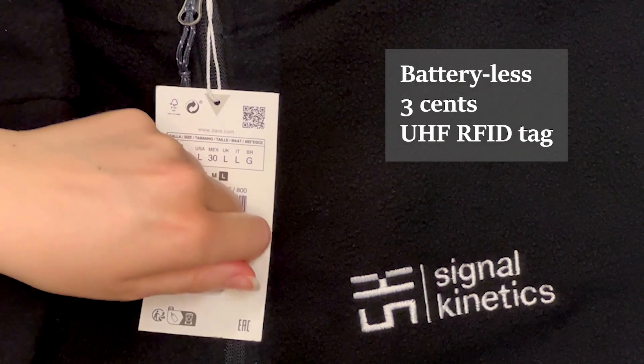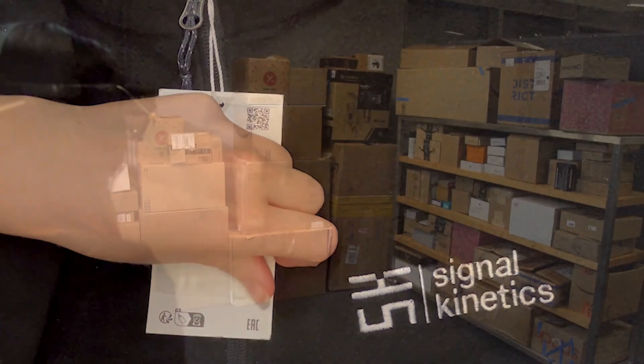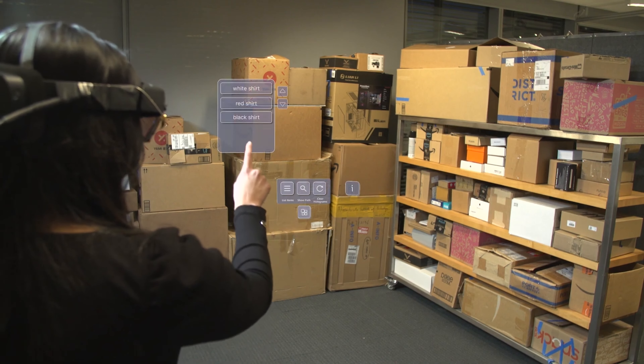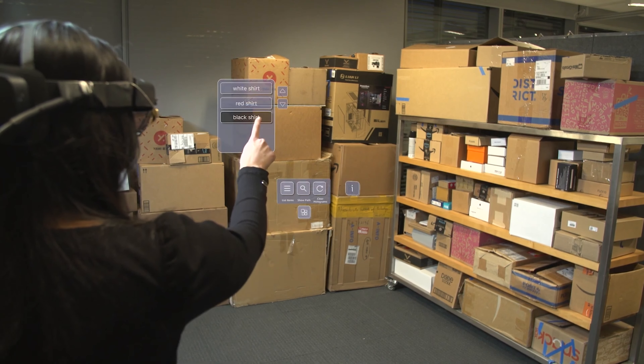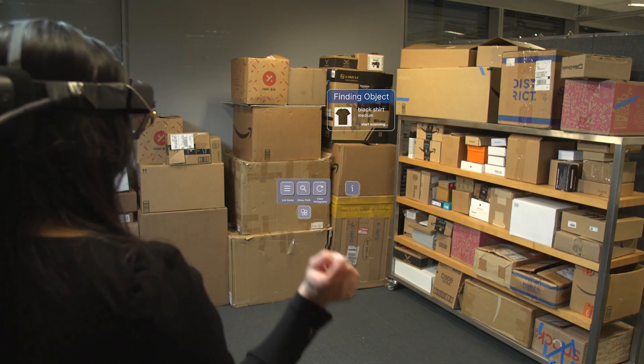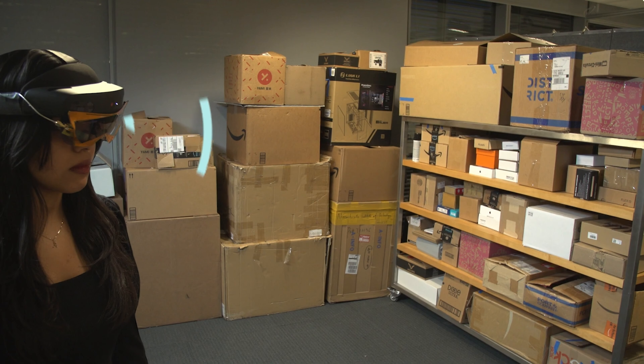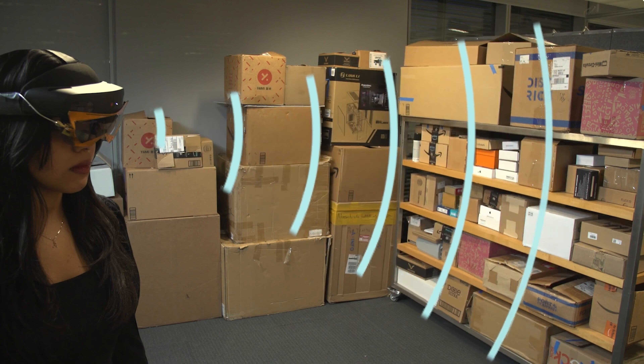It operates using a Microsoft HoloLens headset, cleverly integrating a combination of radio frequency signals and RFID stickers to do its magic. With warehouses getting bigger by the day, it's clear that this technological breakthrough will revolutionize the industry. Say goodbye to frustrating searches and hello to the future.